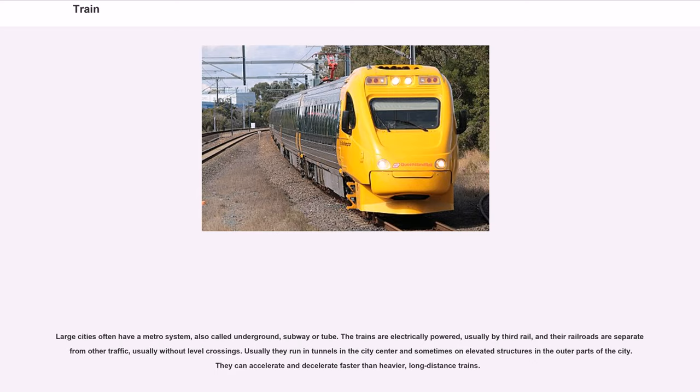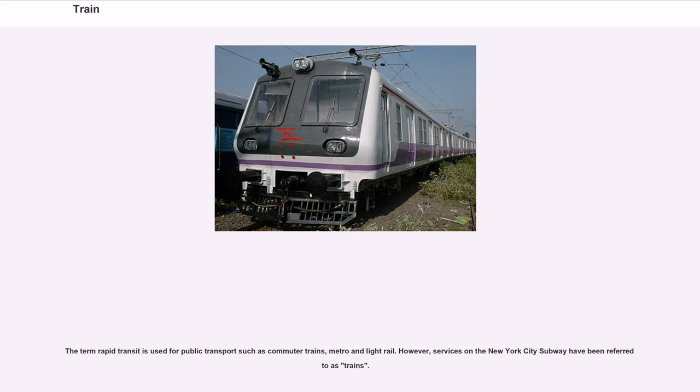Large cities often have a metro system, also called underground, subway or tube. The trains are electrically powered, usually by third rail, and their railroads are separate from other traffic, usually without level crossings. They typically run in tunnels in the city centre and sometimes on elevated structures in outer areas. They can accelerate and decelerate faster than heavier long-distance trains. The term 'rapid transit' is used for public transport such as commuter trains, metro and light rail.